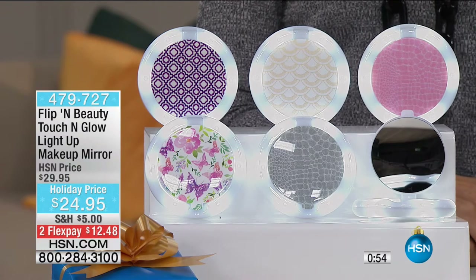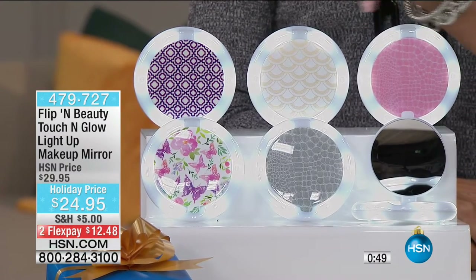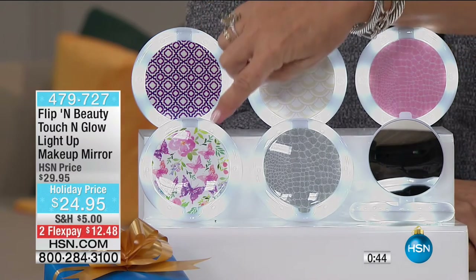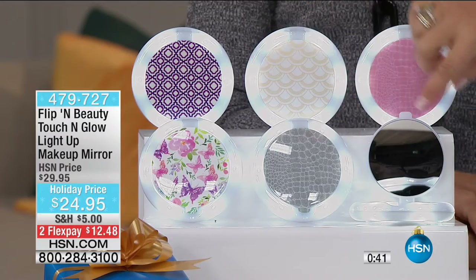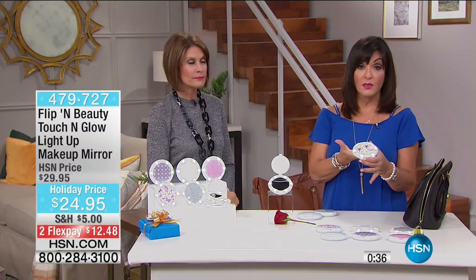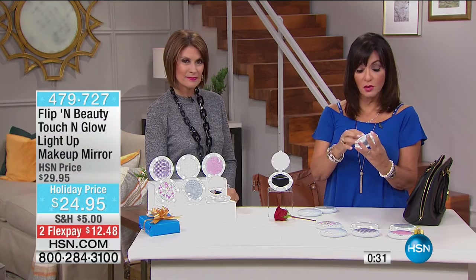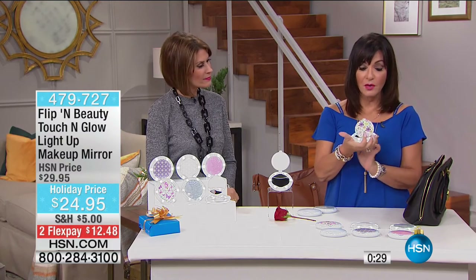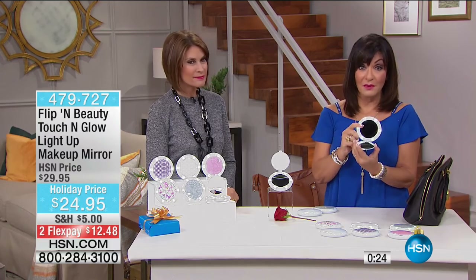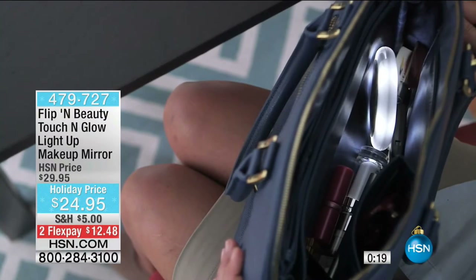Let's go over the colors one more time: Blush Croco, Gold, Purple Geometric, Floral, Gray Croco, and White. Wouldn't this be great as a teacher's gift or a bridesmaid's gift? Any woman would love one of these. It's a beautiful accessory to take out of your purse — and it's useful. It's a mirror, a magnifying mirror, a light, and safety — something that goes with you no matter where you go.